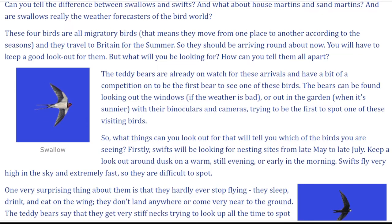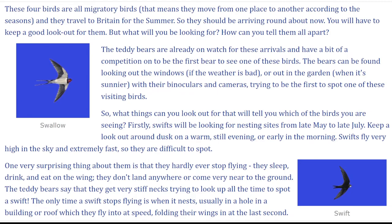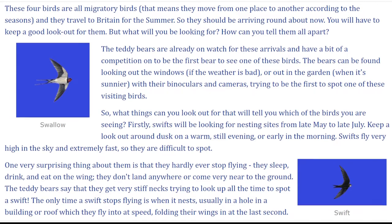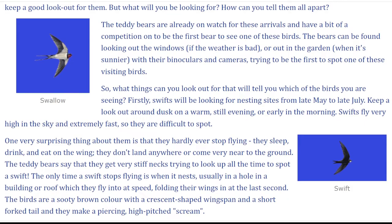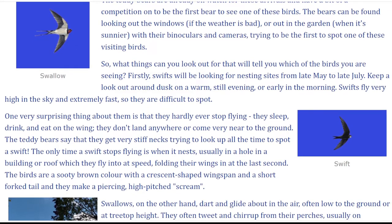The teddy bears are already on watch for these arrivals, and have a bit of a competition on to be the first bear to see one of these birds. The bears can be found looking out the windows if the weather is bad, or out in the garden when it's sunnier, with their binoculars and cameras, trying to be the first to spot one of these visiting birds. So what things can you look out for that will tell you which of the birds you are seeing?